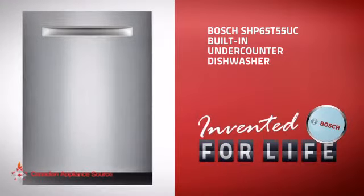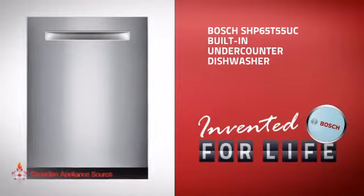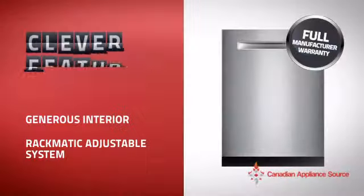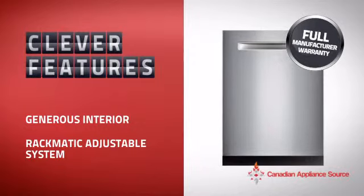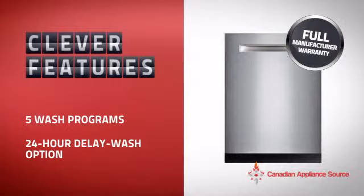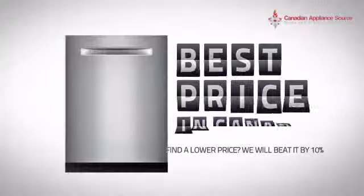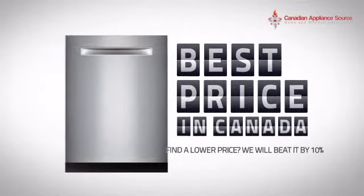This built-in under-counter dishwasher from Bosch is just the kind of smart dishwasher you want. With plenty of clever features that help you get spotless dishes with less effort, plus a reliable manufacturer warranty, it's the optimal choice for many customers. Why buy your dishwasher at retail prices when you can get it at